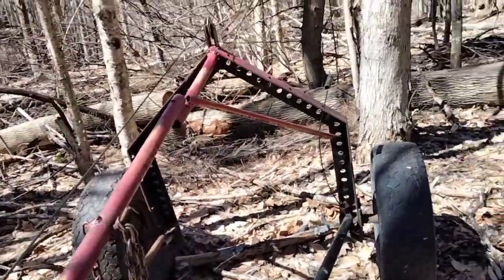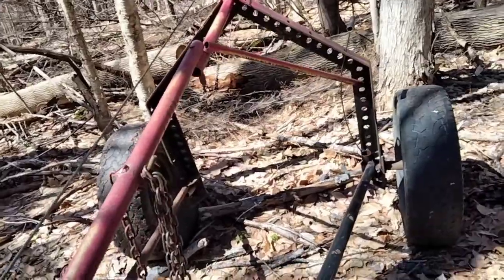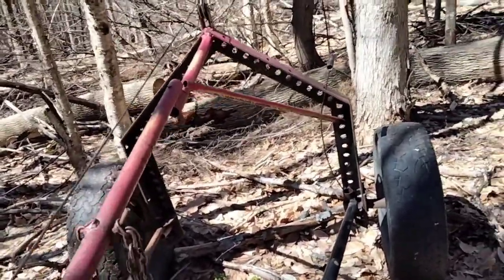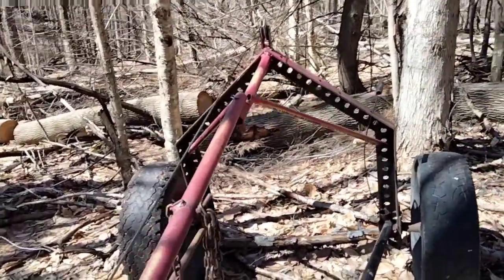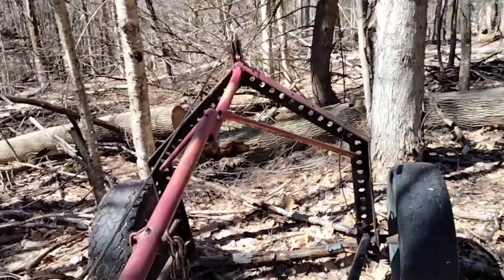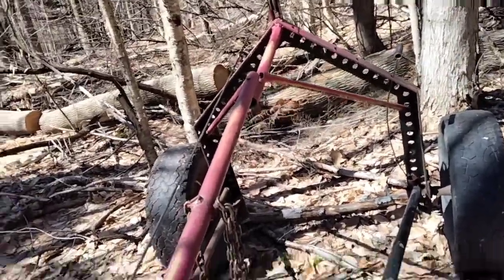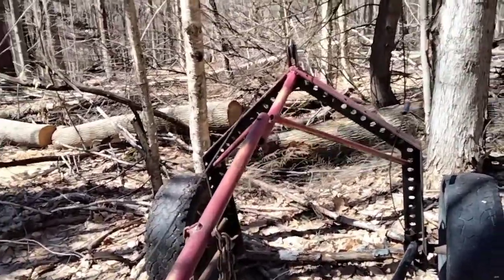We've got to fish out these logs a little ways, but we're not plowing snow so it's not a big deal. We're not going to bore you with the details of getting these logs out of here. We're going to get them down to the mill — we do have to take down the cherry tree and get those logs out today as well.